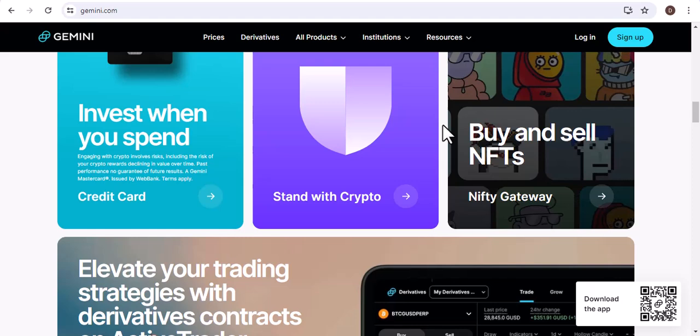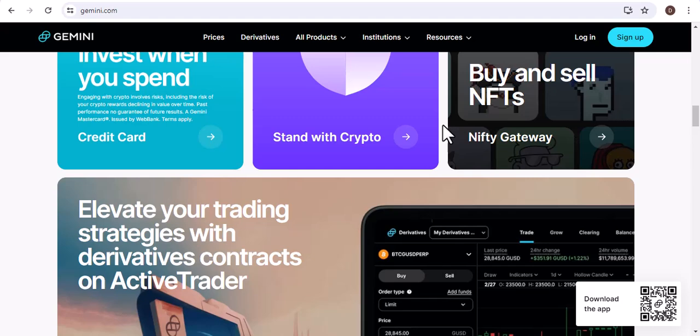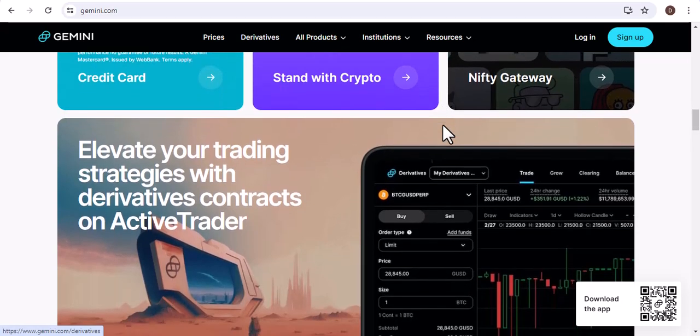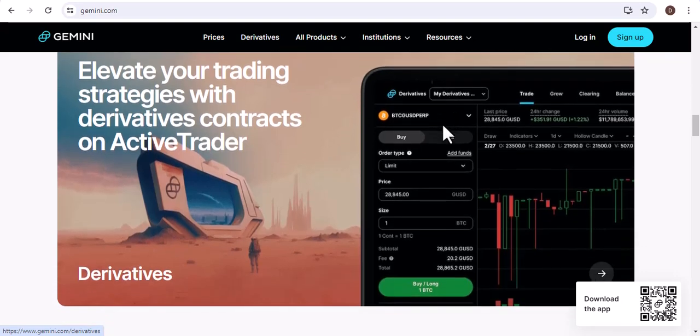Overall, I think that Gemini is a great platform for sending Bitcoin. It is easy to use, secure, and reliable. The fees are also very low. However, it is important to be aware of the risks associated with sending Bitcoin before you do so.